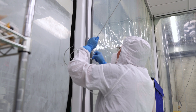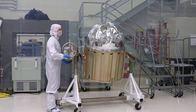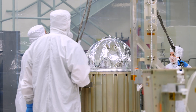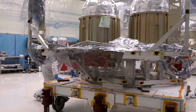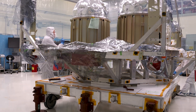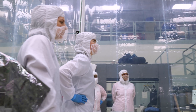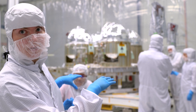Before entering the large clean room, the propulsion tanks were assembled in a smaller lab. Right now we're looking at the propulsion system for the Roman Space Telescope. Today we put our last tank on the propulsion support frame, which is the frame that's supporting everything.